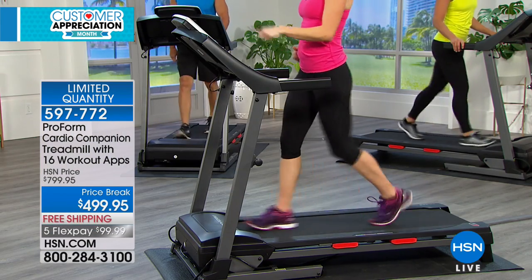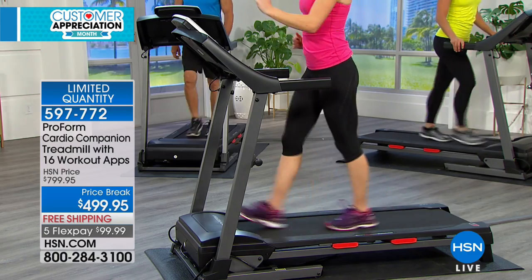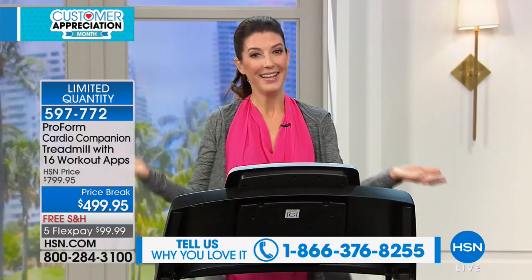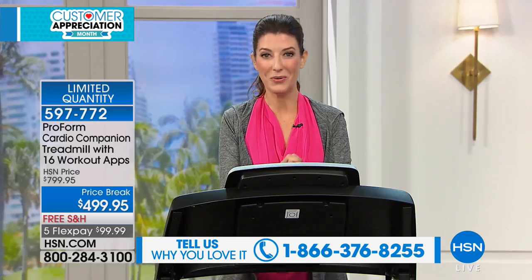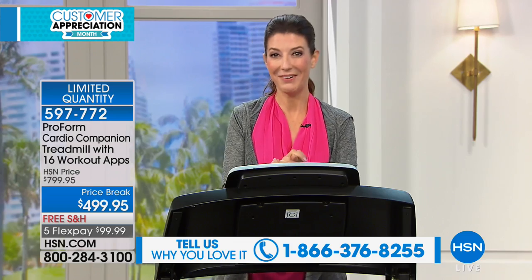You're just one phone call away from getting started. Join us on our testimonial line if you're a big fan of ProForm, or if you're calling and ordering your very first treadmill — I can't wait to hear from you. I can't wait to hear your story, what your goals are, because you could kickstart your summer fitness routine right here and right now.